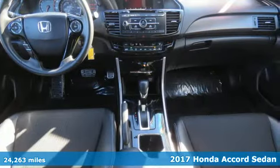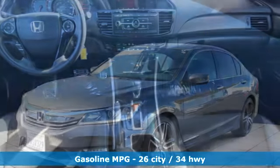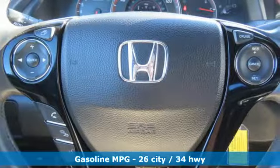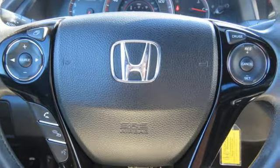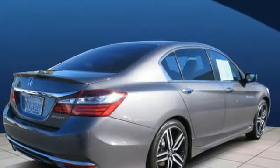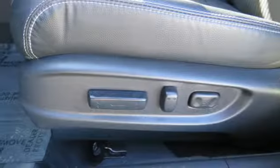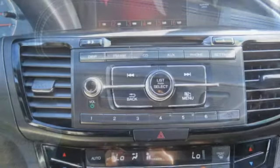Features include streaming audio, wireless phone connectivity, dual zone climate control, multifunction steering wheel, manual tilting steering column, inline four-cylinder engine, aluminum wheels, gas pressurized shocks, and external memory control.